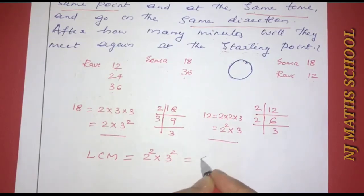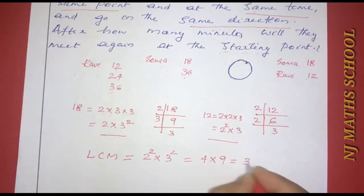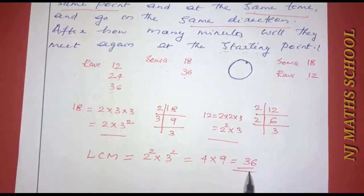LCM of 18 and 12 equals 2²×3², that is 4×9, which equals 36. So they will meet again at the starting point after 36 minutes.